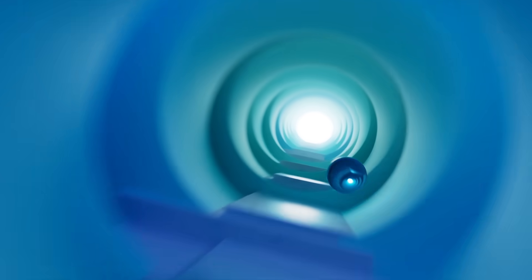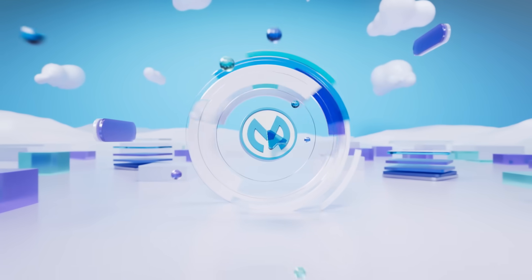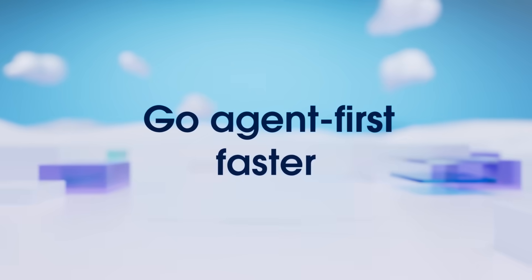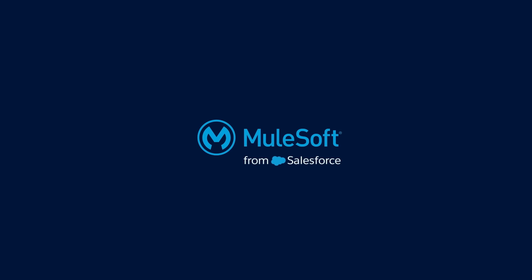And why you're closer than ever to launching trusted AI across your enterprise. Go agent-first faster with MuleSoft.